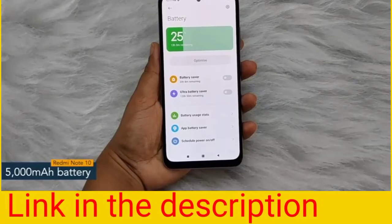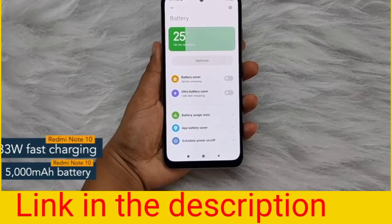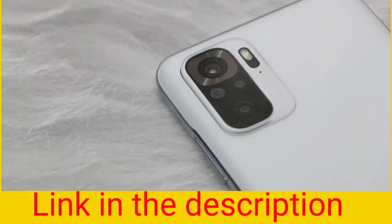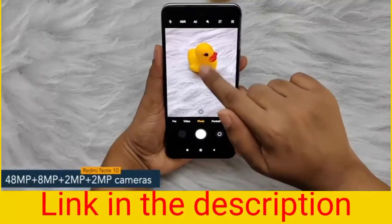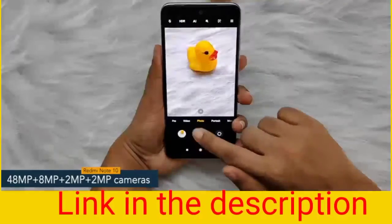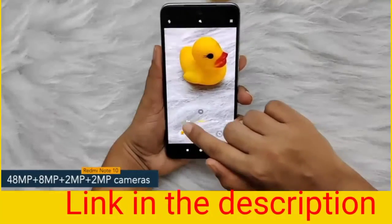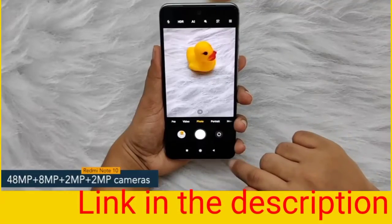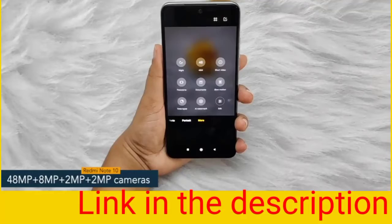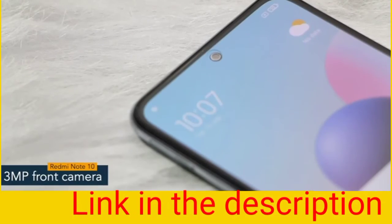The Redmi Note 10 offers a 5000mAh battery powered by 33 watt fast charging. Coming to the camera aspects, the phone features a 48 megapixel quad camera setup including a 48 megapixel primary camera, an 8 megapixel ultra wide angle camera, a 2 megapixel macro camera, and a 2 megapixel depth camera.